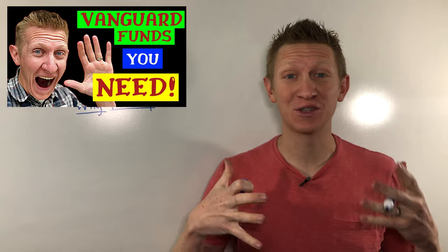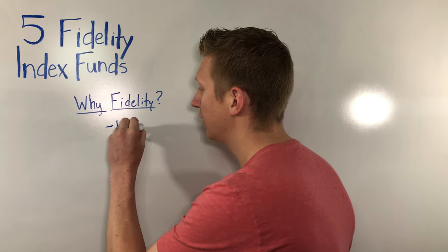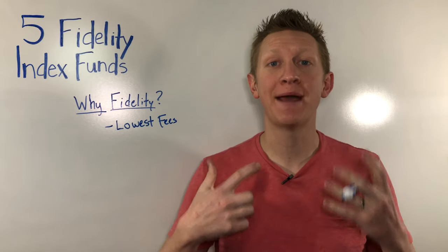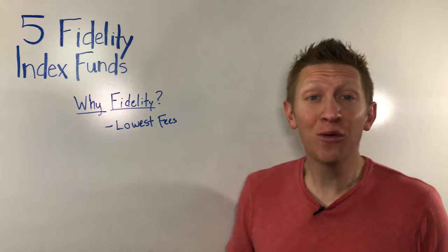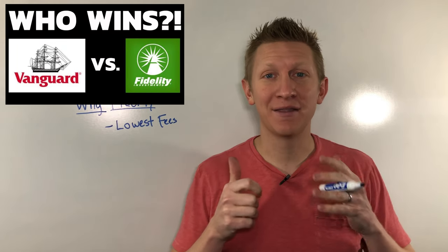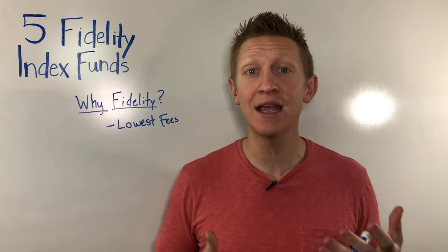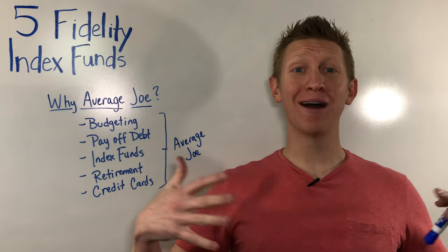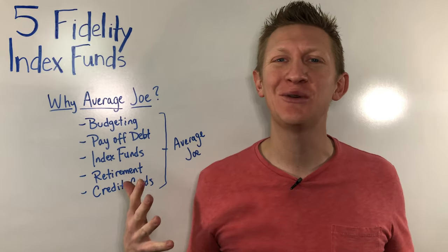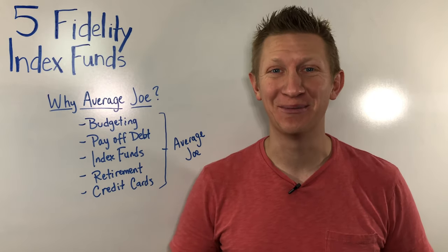You might be wondering: why purchase Fidelity index funds? The bottom line is Fidelity has the lowest fees. When I say lowest fees, we're talking about expense ratios — the amount it costs for the fund manager to operate the fund on your behalf. They're lower than Vanguard. The majority of Fidelity index funds have lower expense ratios than Vanguard, and Fidelity even has zero-fee funds. Here at this channel, we talk about all things budgeting, paying off debt, index funds, retirement, credit cards — all things that affect people like you and me, the average Joe. So if that's you, hit that subscribe button and click the bell to join the Average Joe on Money community here on YouTube. Thanks so much, I'll catch you in the next video.